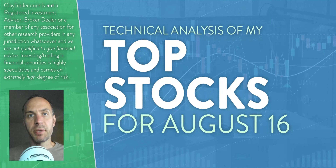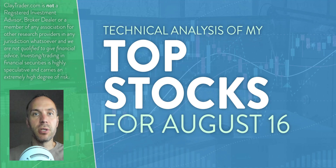Hey, it's Clay at ClayTrader.com. This will be my top 10 stocks as we head into Friday, August 16th. This will be a technical analysis breakdown, so if you use charts within your trading, or maybe you're just interested in learning more about charts and how they can be used as a tool to help make good decisions as a trader, this video is for you. And also, if you trade Bitcoin, I will do a bonus analysis at the end.